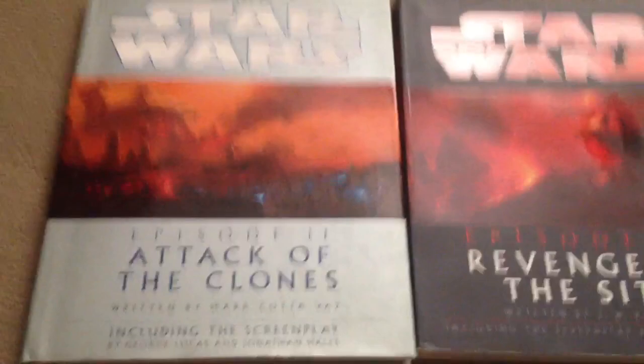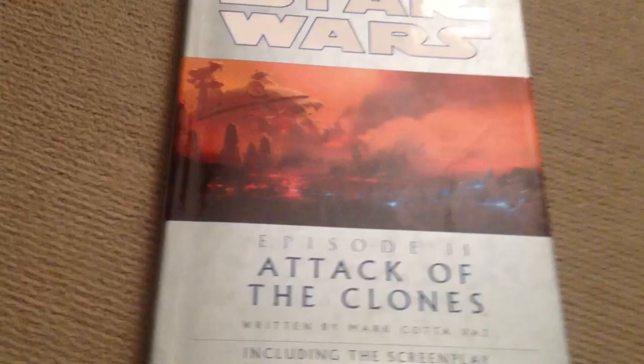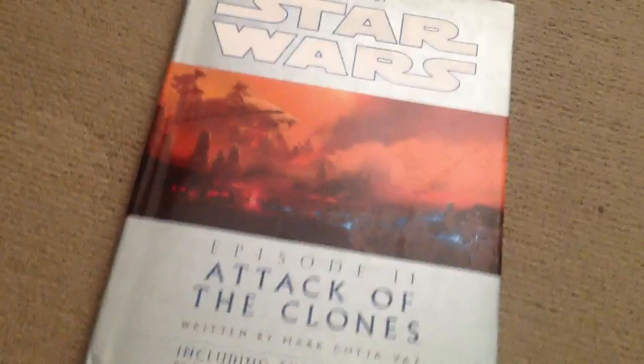It says Revenge of the Sith and Attack of the Clones. What I thought I'd do is make a video on each of these two — I'll start with Attack of the Clones and upload the Revenge of the Sith one straight afterwards.